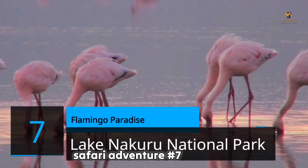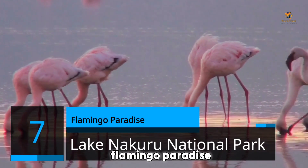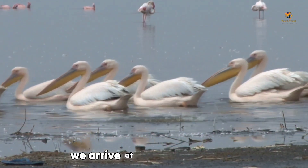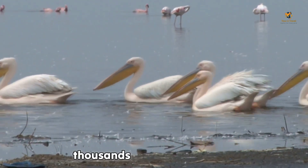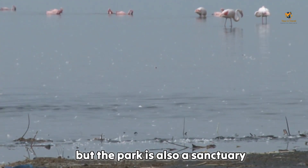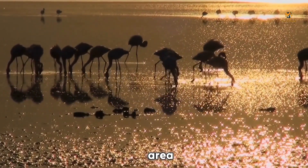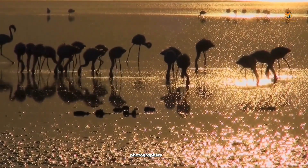Number 7: Lake Nakuru National Park. Flamingo Paradise. Last but certainly not least, we arrive at Lake Nakuru National Park, where the vibrant pink hues of thousands of flamingos create a surreal sight. Not only that, but the park is also a sanctuary for endangered rhinos, making it a vital conservation area. An absolute treat for nature enthusiasts and wildlife photographers alike.